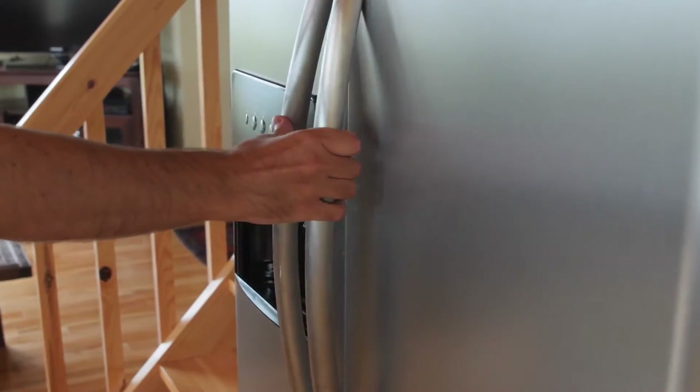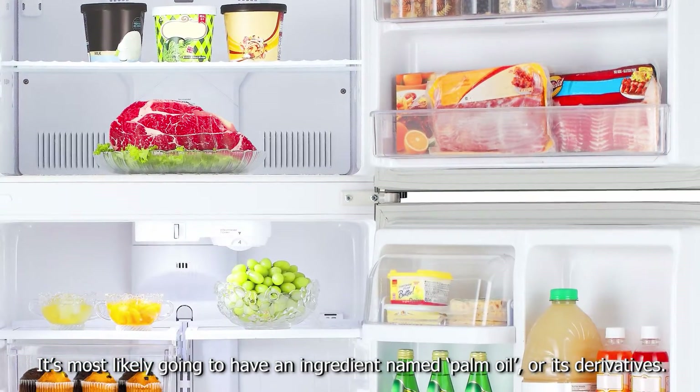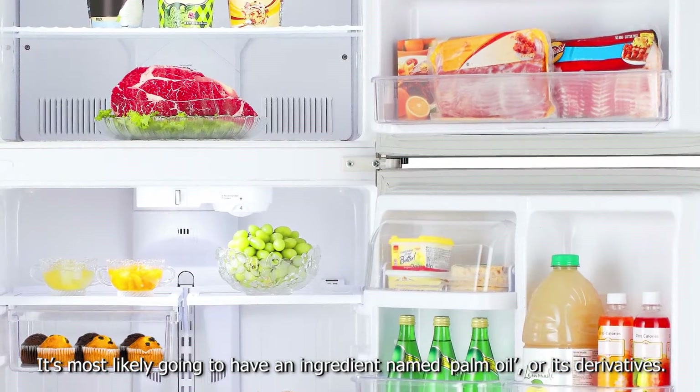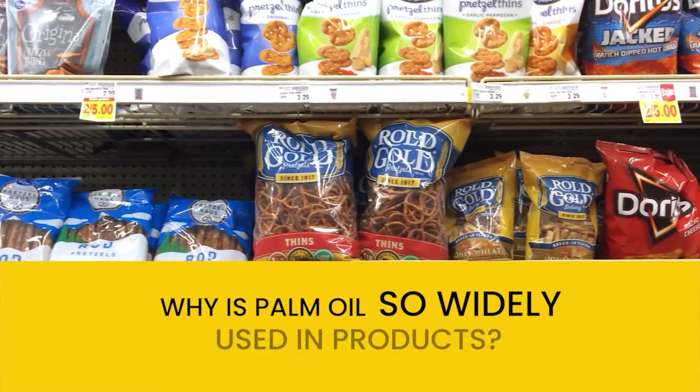Here's an experiment. Pick up a product from your fridge or pantry. It's most likely going to have an ingredient named palm oil or its derivatives or fractions. Why is palm oil so widely used in products?